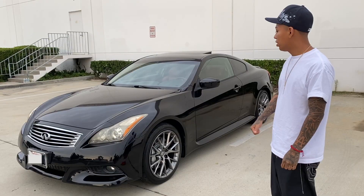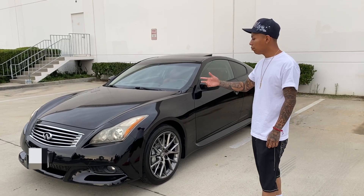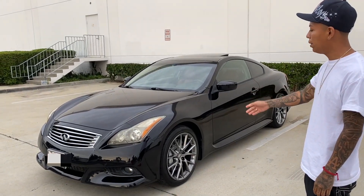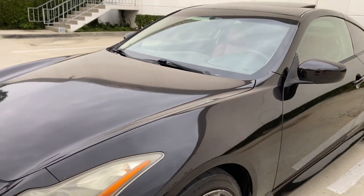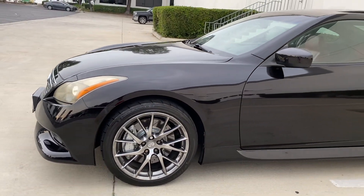I got some news for y'all today. My boy's G37 is going up for sale because he's planning on getting something newer. Check it out — it's a 2011 G37 IPL. It's Melbic Black, so in the sunlight it's purple, but right now it's just showing the black. This is a full 360 of the car.